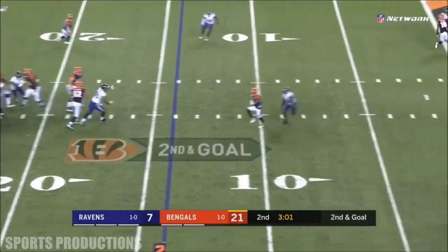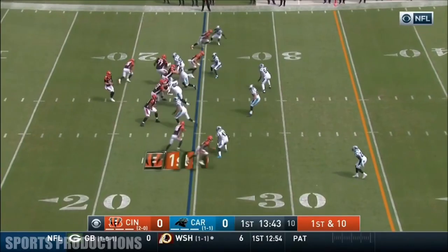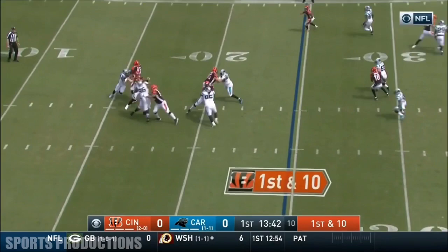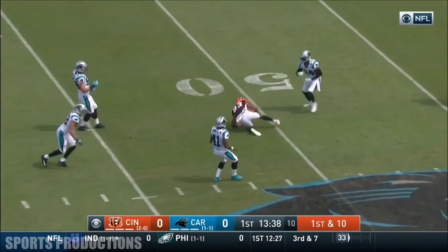Second and goal. Over the middle. Boyd. Touchdown. And he'll throw on the screws. Caught there by Tyler Boyd.